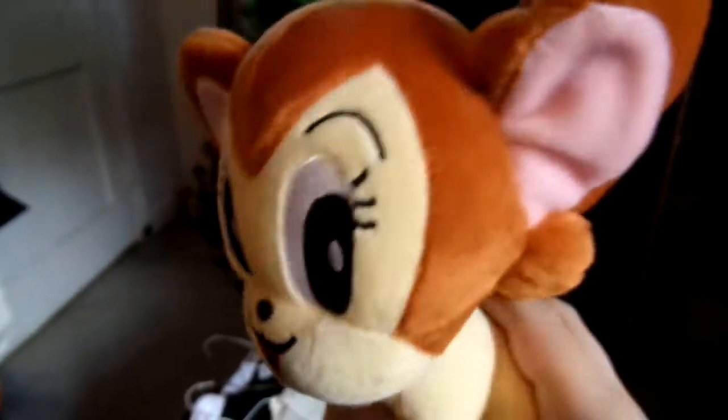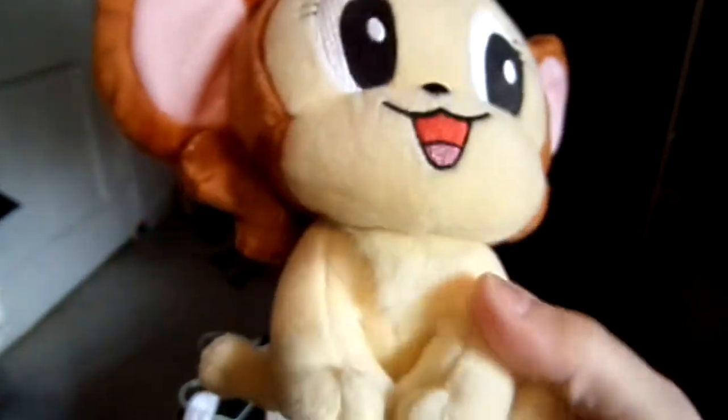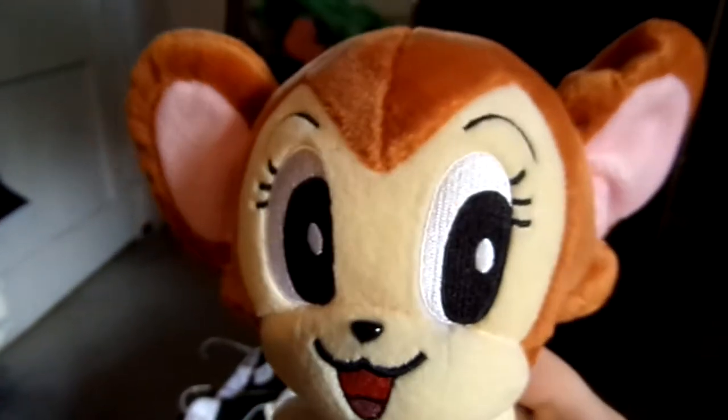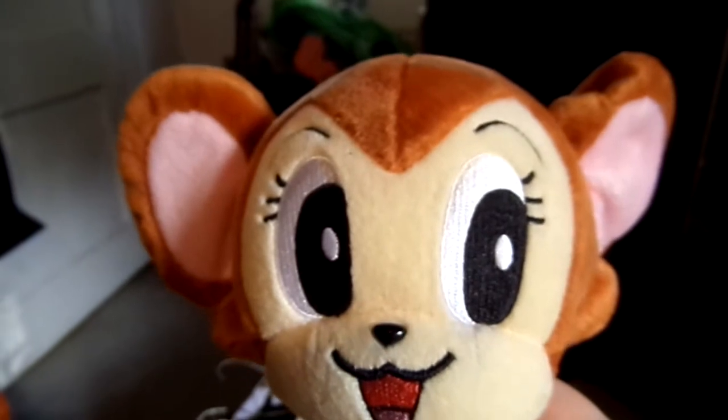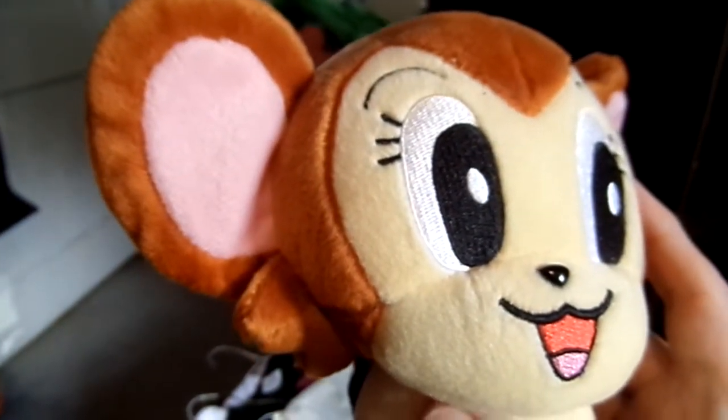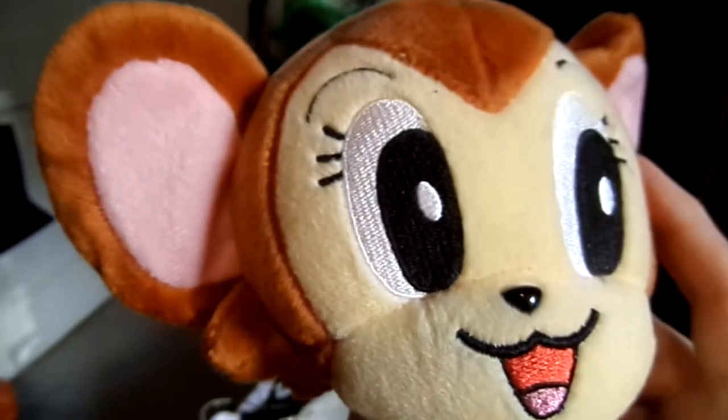Hello YouTube fans, and Jungle Emperor fans, and to my subscribers. This is my next updated video, and video of my Jungle Emperor Leo collection. I didn't realize how long it had been since I did my last collection, and it's been at least eight months.